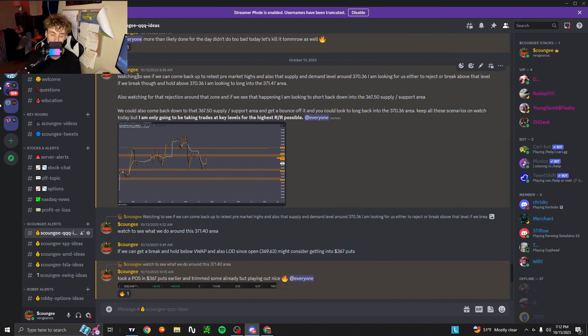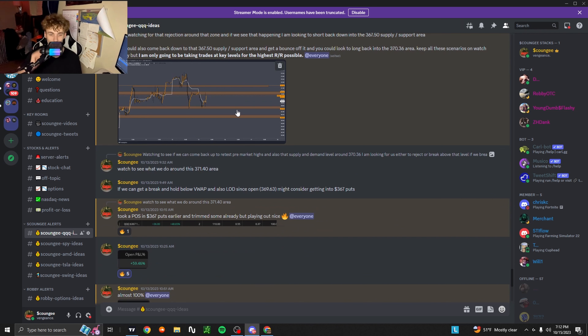You can pause the video here — somewhere in my Discord I was telling members to watch that 371.40 area. At open I was saying to watch what we do around the 371.40 area.